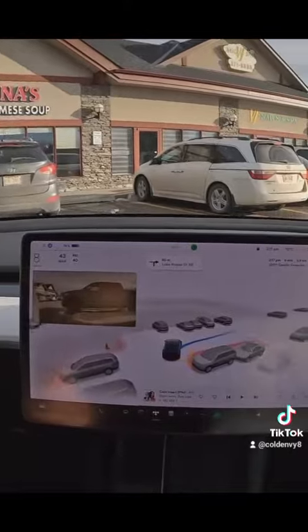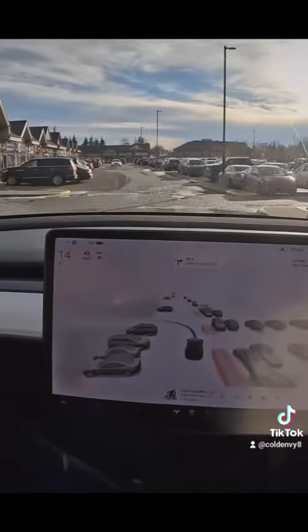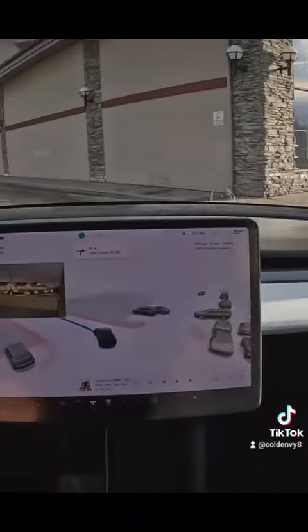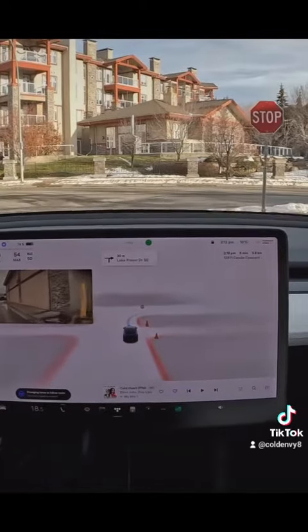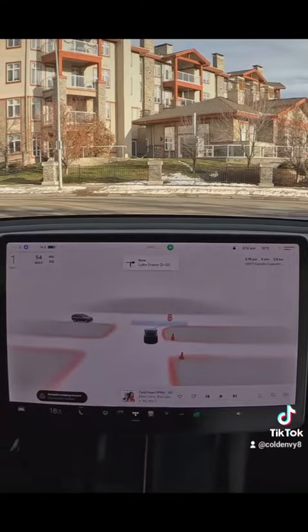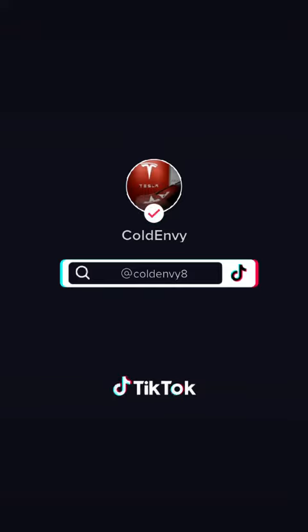Let's see if it does that. Slow down — wow, it's widening up a lot for this turn. All right, success! Look at that. FSD parking lot ready? I don't think so, not yet — but it's very close.